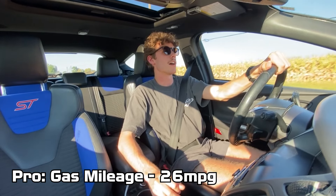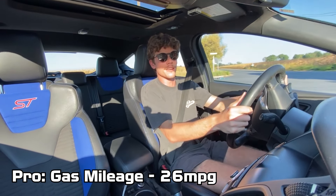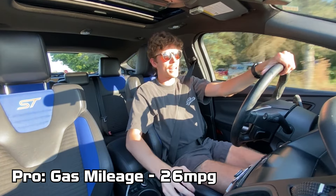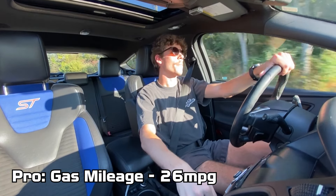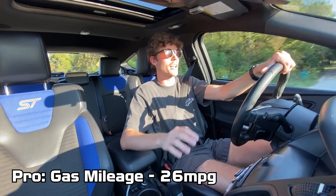And finally, gas mileage. It's a turbocharged four-cylinder, only a two-liter, so it gets pretty good mileage. I've been averaging around 26 miles per gallon combined city and highway, with a mix of conservative and fun driving. So 26 is what you can kind of expect from this car in its stock form.